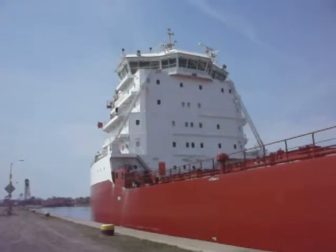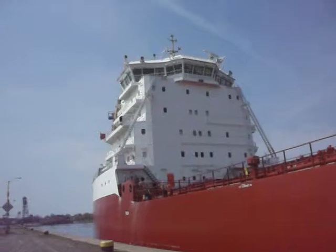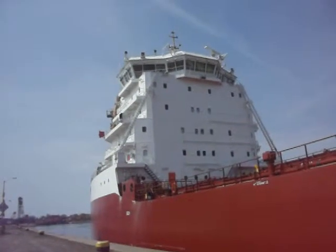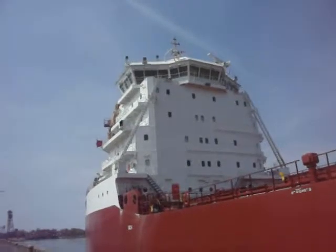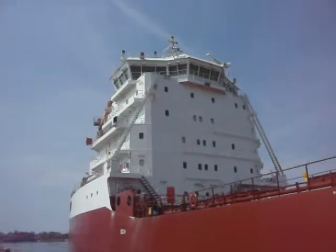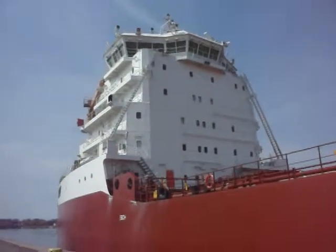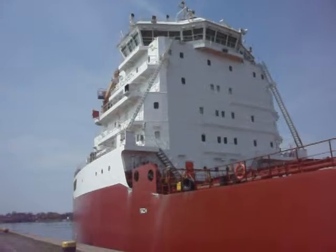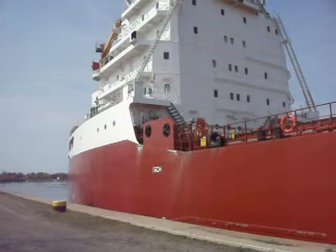Boy, it's a long way up there — my goodness, seven stories. Let's listen to the big boat, let's listen to those diesels run.